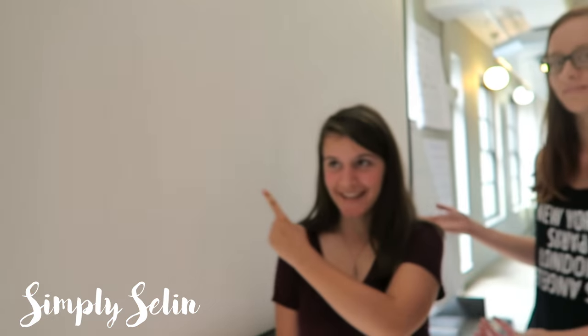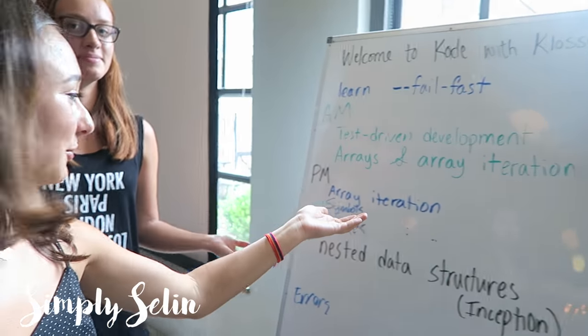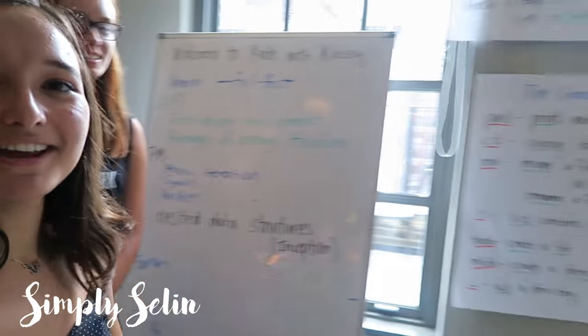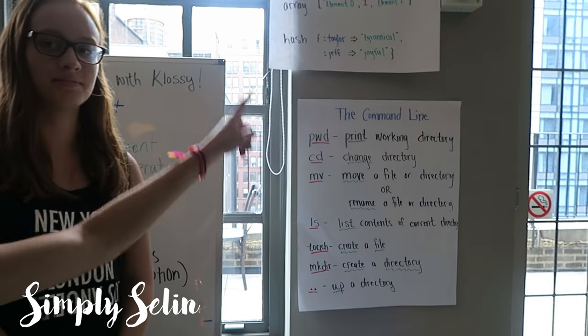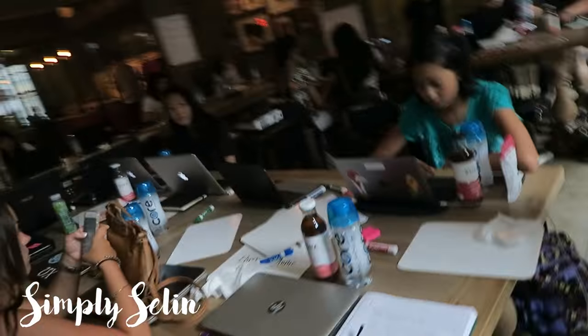Hey YouTube, so currently we are on our lunch break and we just want to give you guys a tour of the workspace so you can see where exactly we're working every day, every moment. So this is a projector where Jeff and Taylor teach — do their thing. This is a board where they write information, and here we have cheat sheets in case you forget something. And then here we have another table. We're double vlogging, double vlogging as always. Double section.